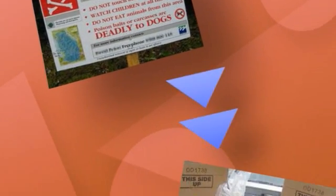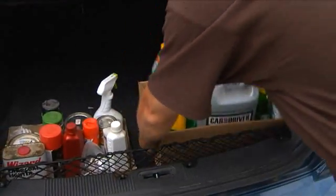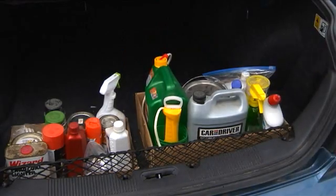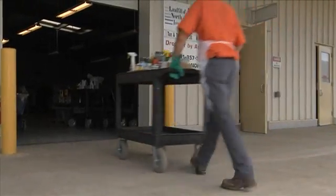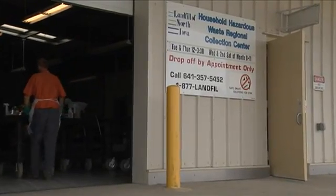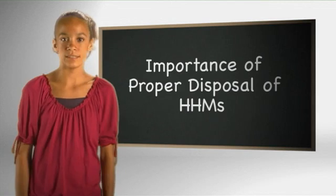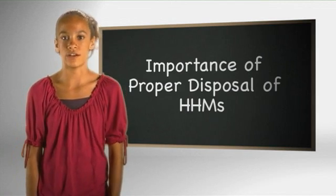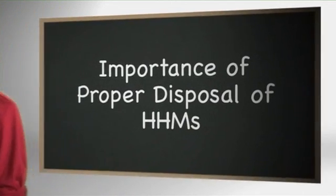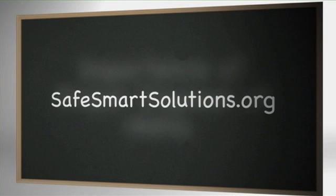Even packaging used in the shipment of hazardous materials can be recycled. So make a difference — treat your unused or unwanted household hazardous materials with special care. Properly dispose of them at your local regional collection center. Remember to choose a safe, smart solution to dispose of your household hazardous materials. It will help keep you and your family safe and our environment clean.